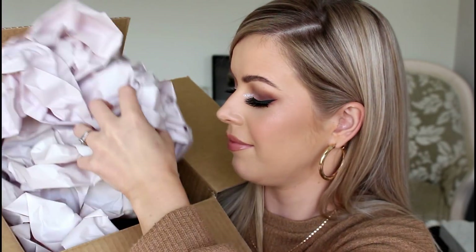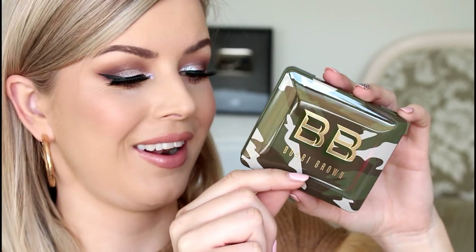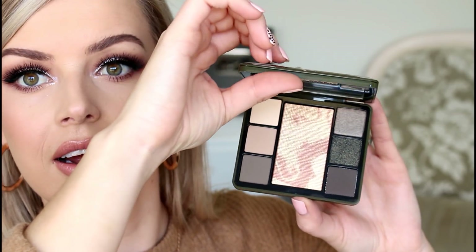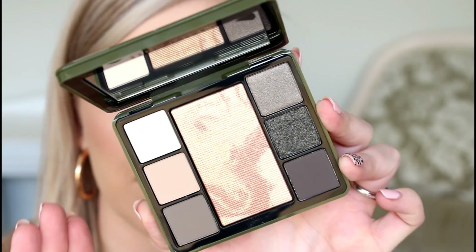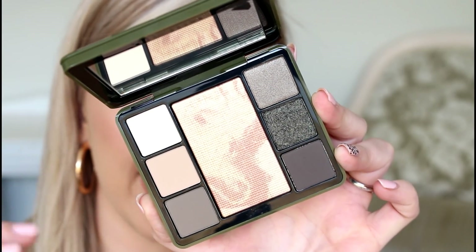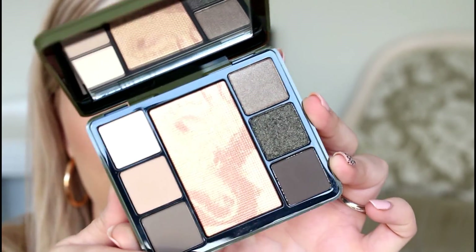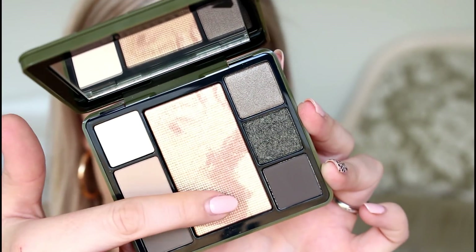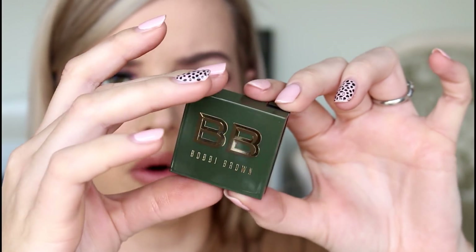This one here is from Estee Lauder Companies — something from Bobbi Brown. So this is called the Camo Luxe Eye and Cheek Palette. How cool is that packaging? I've never seen anything like that before. Bobbi Brown do the basics so well. Like they execute their eyeshadows — they don't do anything crazy. It looks a little flat and boring but the pigments are great and if you want the job done well, you go to Bobbi Brown.